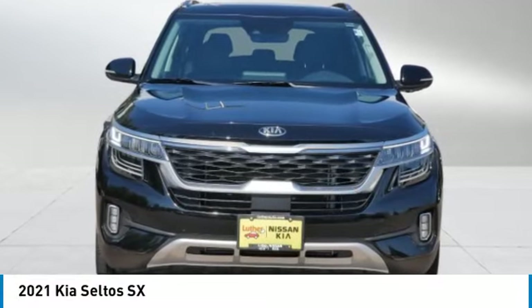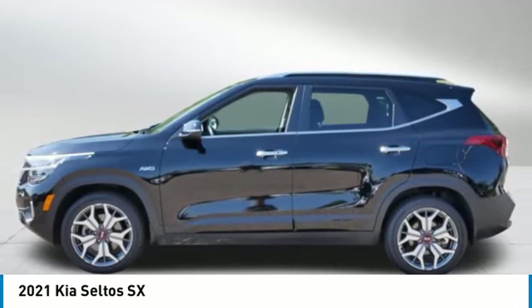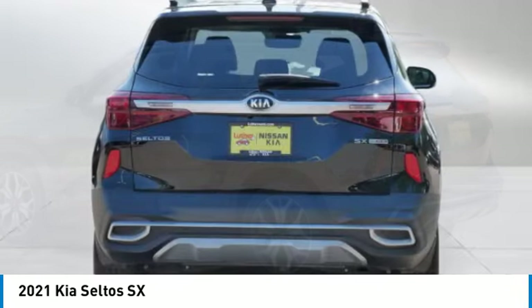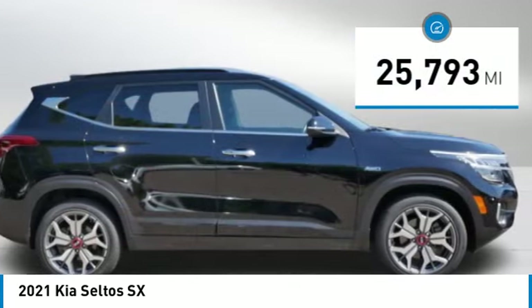Stop by and take a look at the 2021 Seltos. The Kia Seltos is sure to stand out with its appealing front end. Additionally, the Seltos offers a robust number of interior features and a large amount of space for as small as you can. This vehicle has less than 30,000 miles.